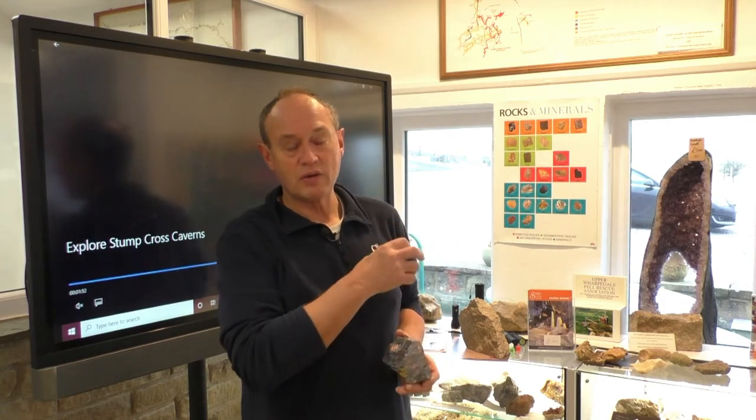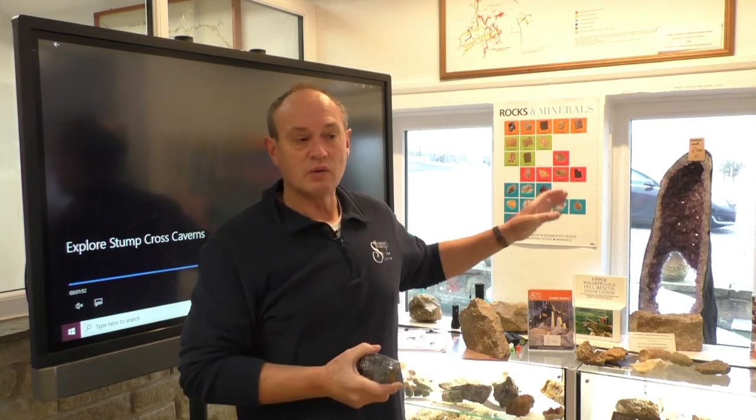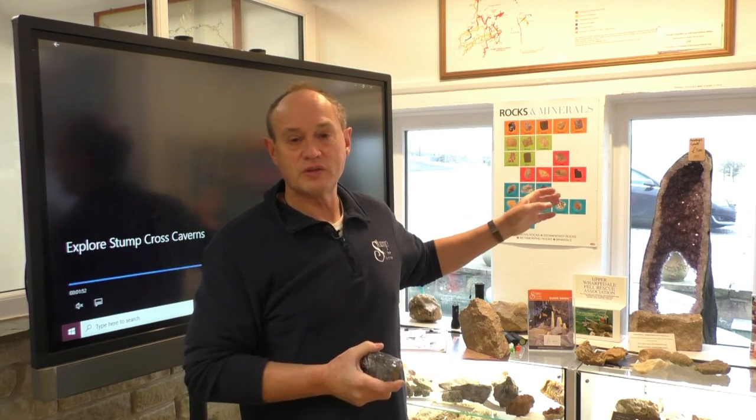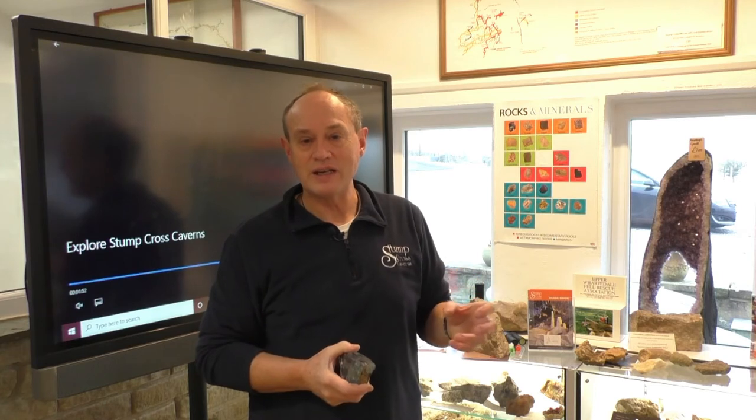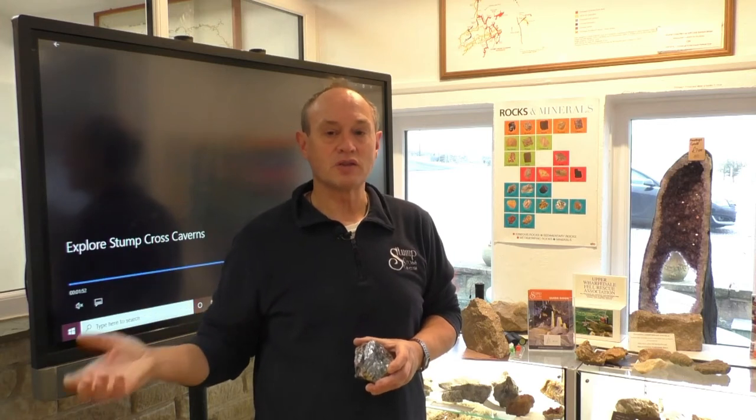Moving to more recent history, the caves were discovered in 1860 by two brothers — two miners from Derbyshire who had moved into the area because the wages and conditions were better. The nearest village was a mining village, and from the 1700s and 1800s mining was the main activity in this area. We even have evidence that the Romans were mining lead up here, so the history of lead mining goes back a long way.